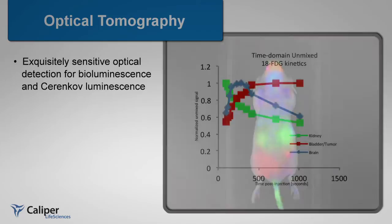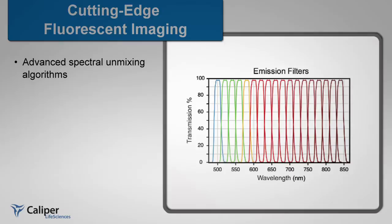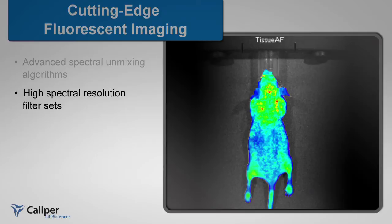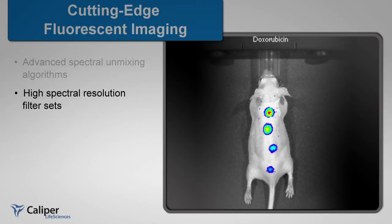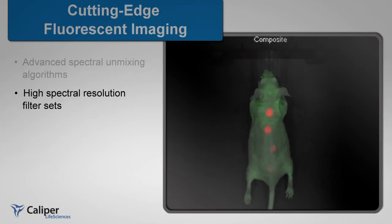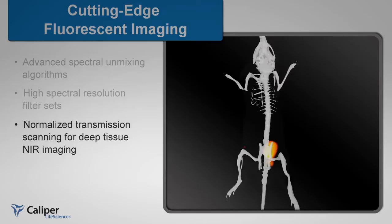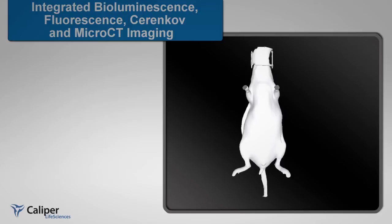enabling optical detection of positron emission tracers for translational pharmacodynamic and pharmacokinetic studies. The advanced spectral unmixing algorithms of both the IVIS and Maestro imaging platforms are now combined for state-of-the-art fluorescent imaging. The Spectrum CT utilizes a large range of high-spectral resolution filter sets and complete fluorescence tools to pinpoint specific fluorochromes deep within an animal. Multiple fluorochromes can be unmixed for ultimate fluorescence sensitivity. Fluorescence imaging can be achieved by both epi-illumination and trans-illumination workflows to allow deep tissue raster scanning and 3D fluorescence tomography.